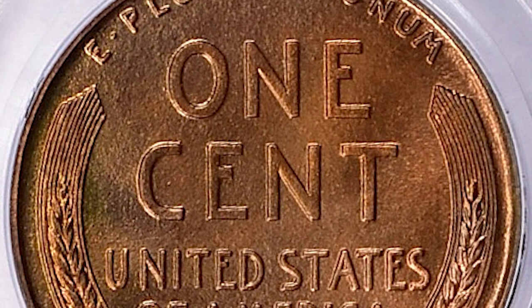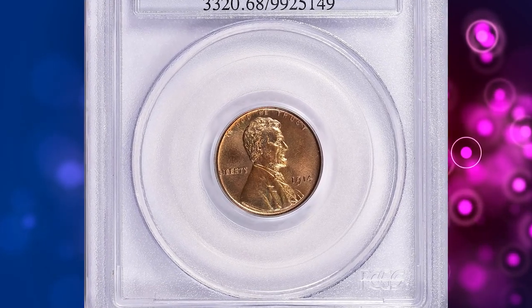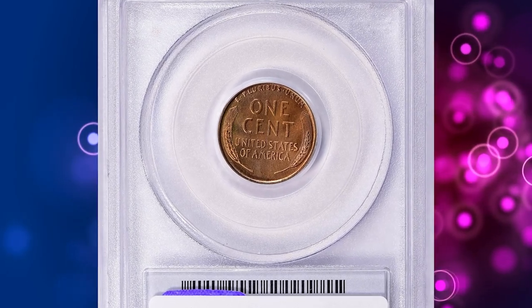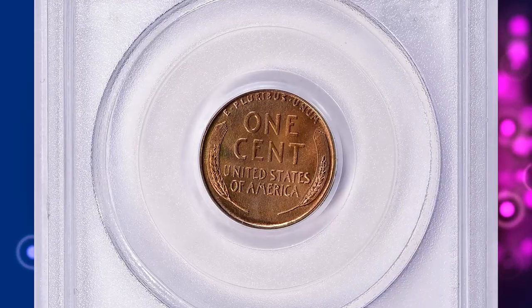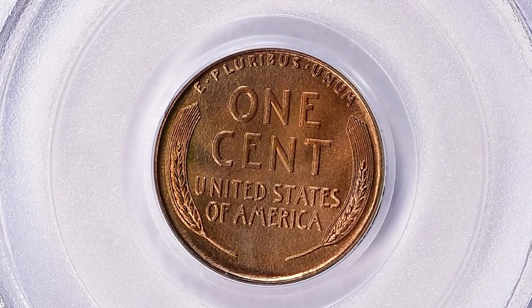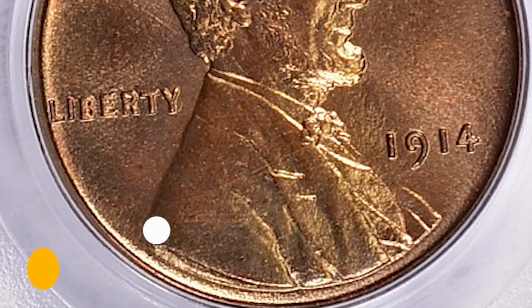They pay particular attention to factors like the coin's strike, luster, surface quality, and overall eye appeal. Without the boost provided by the new Buffalo Nickel of 1913, sales of minor proof sets — cents and nickels — declined in 1914. This date is somewhat scarcer than the more plentiful 1910 and 1913 cents. Fully red gems are especially elusive. This one was sold for $126,562.50 with buyer's fee.